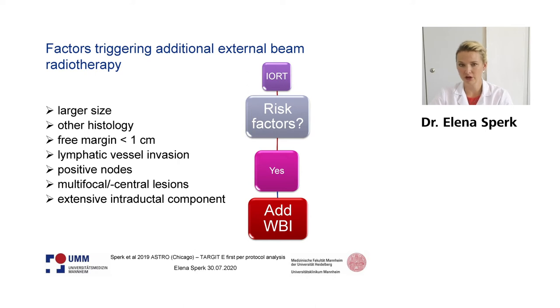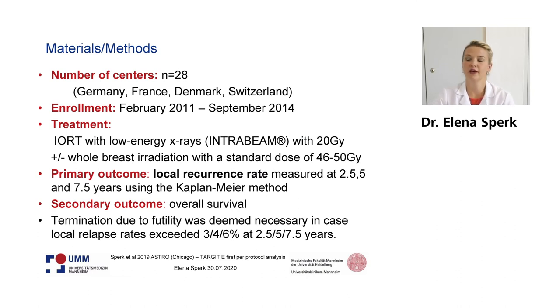Here I have summarized the factors triggering additional external beam radiotherapy. If you look at the final histopathology, you can decide if you need additional whole breast irradiation. This should be done if we have larger tumor sizes, other histologies like lobular cancers, small free margins, lymphatic vessel invasion, positive nodes, or multifocal or central lesions.